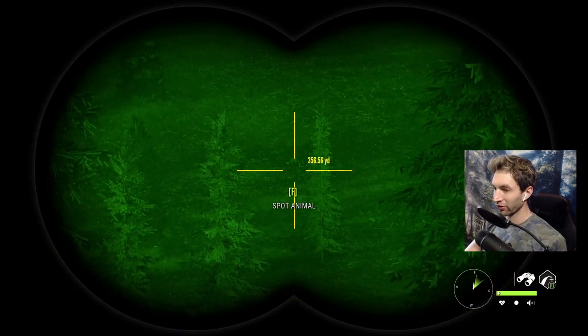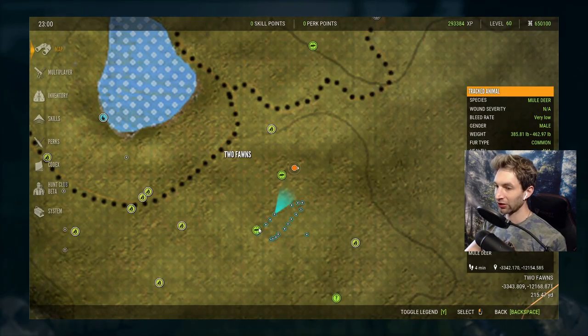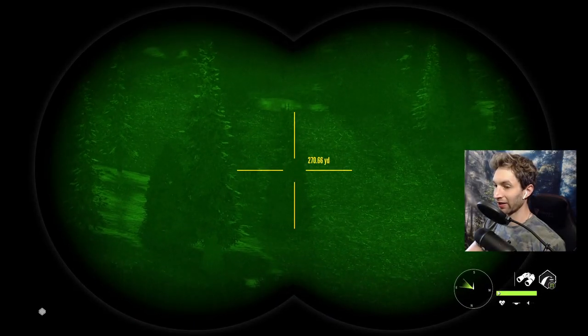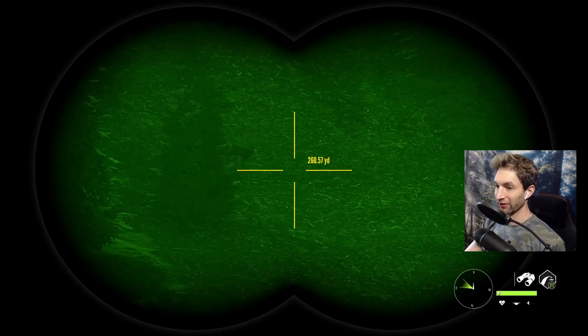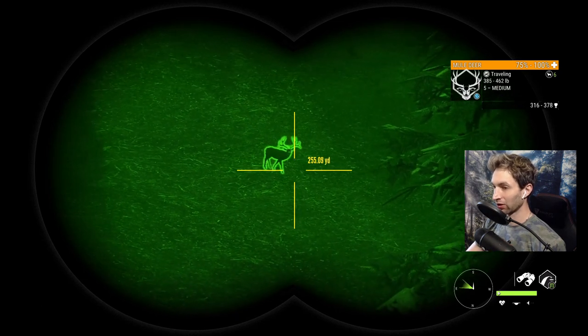We've been looking for this mule deer for a little over 30 minutes now and I can't seem to find his next track. He keeps looping around — we spotted him here, tracked him to this point, and he loops back in a complete circle. Then I spotted a random buck, and there's a really good chance he's gonna be with this one. We fast traveled back to this outpost because I couldn't figure out where he went, and sure enough we cut him off — there he is, 260 yards away. What a beautiful buck.